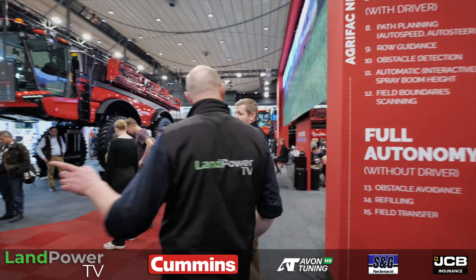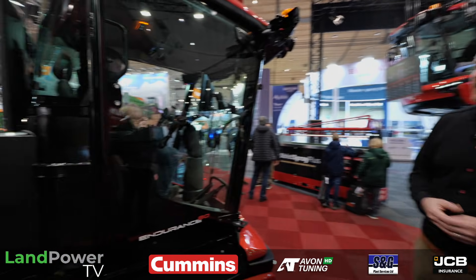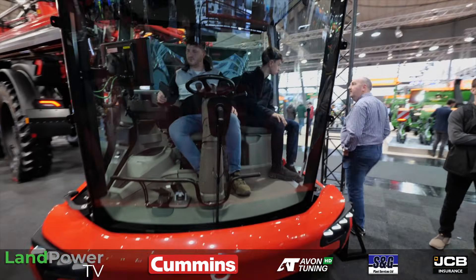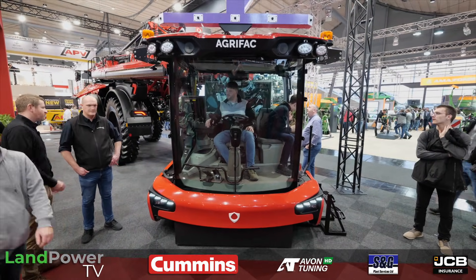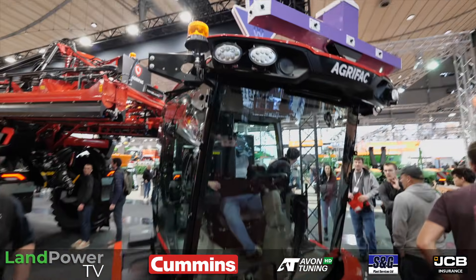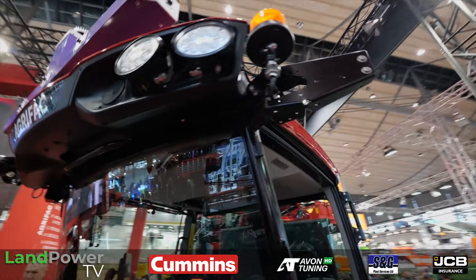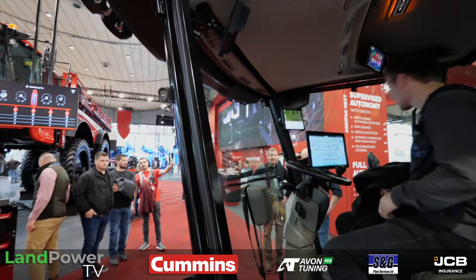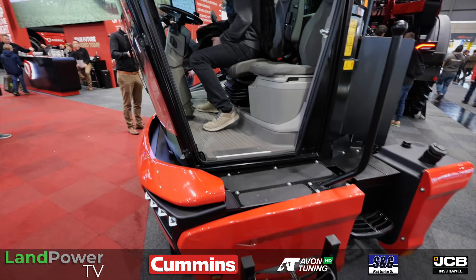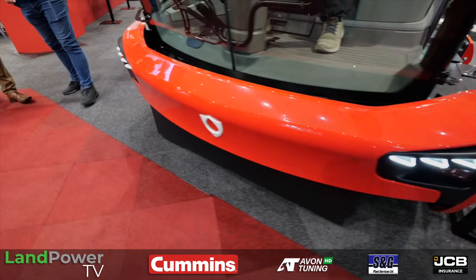On the show floor there's a new Class X11 cab placed at ground level so visitors can easily get in and have a seat. It has all the controls in the new Ecotronic 3, all bespoke Agri-Fac controls inside. The leather seat can also tilt slightly for increased operator comfort during long hours — machines in the UK are doing 800 to nearly 3,000 hours a year. The product team have done a great job on styling and quality.